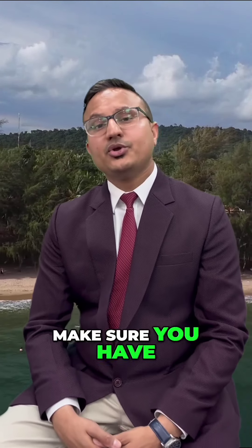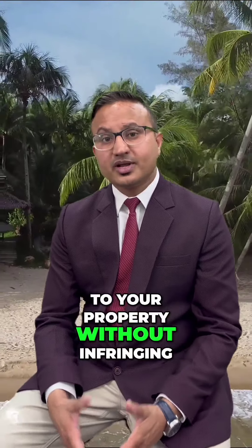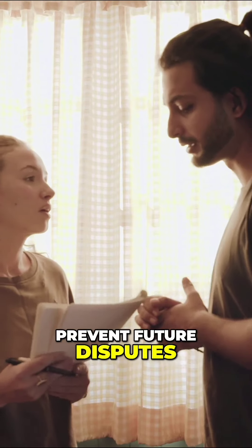Second is the right of way. Make sure you have legal access to your property without infringing on your neighbor's rights. Clarifying this can prevent future disputes and ensure smooth access to your cottage retreat.